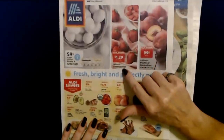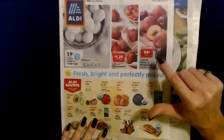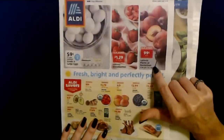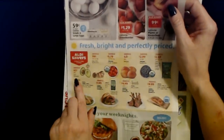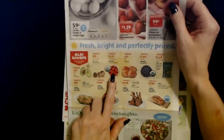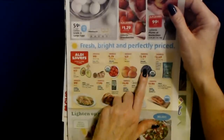You can also get California strawberries — a one-pound package for $1.29. California plums or nectarines are $0.99 per pound, so you'll get a two-pound bag for $1.98. Aldi Savers: Haas avocados are $0.65 each, organic grape tomatoes are $1.79 for a 10-ounce package, and organic blueberries are $2.99 per pint.